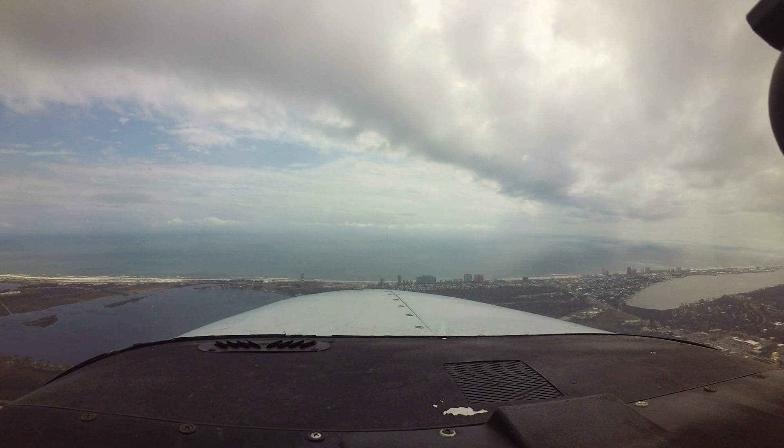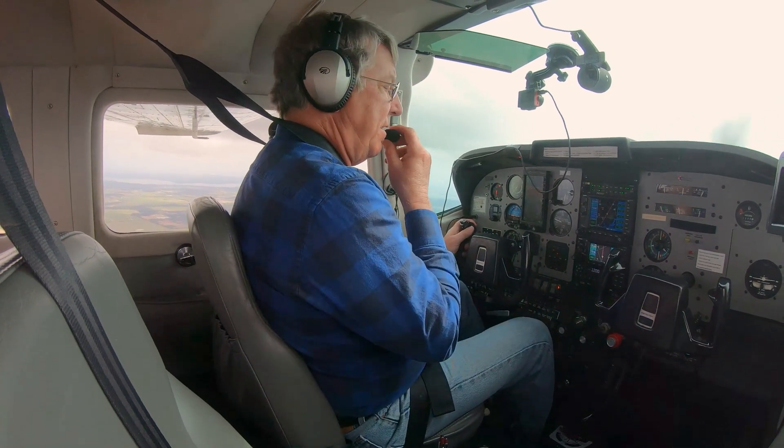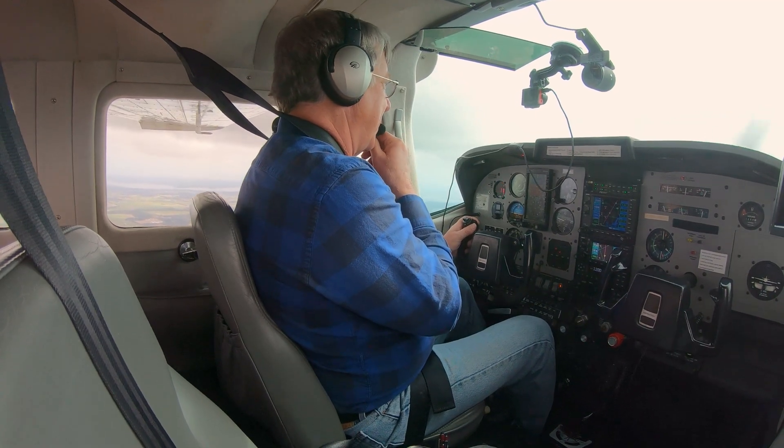Pilots, please note the tower has no electronic surveillance capability. Precise and accurate position reports are critical to safe operation.